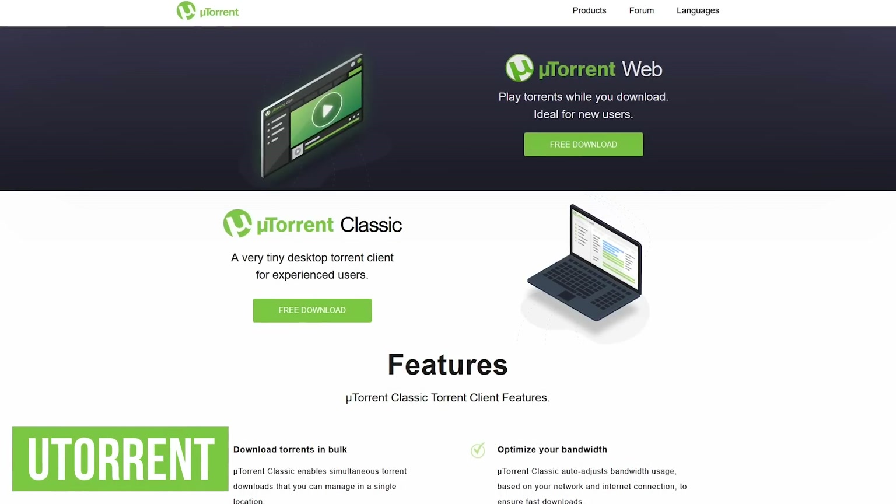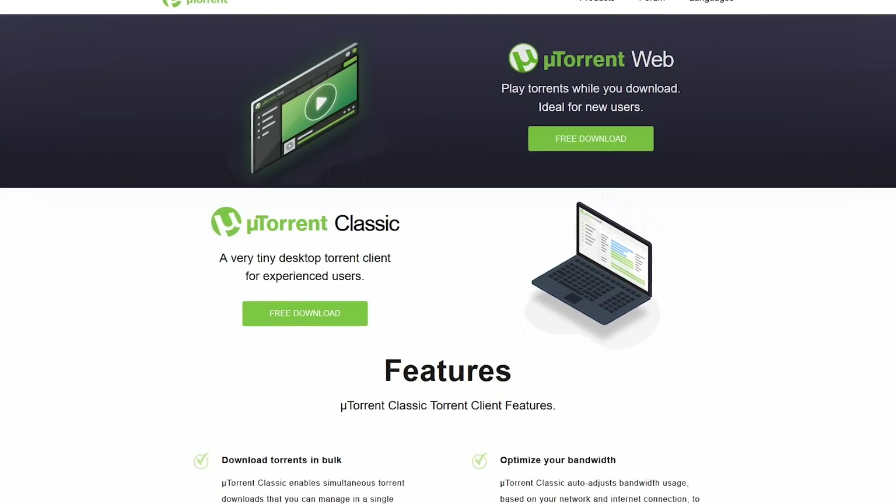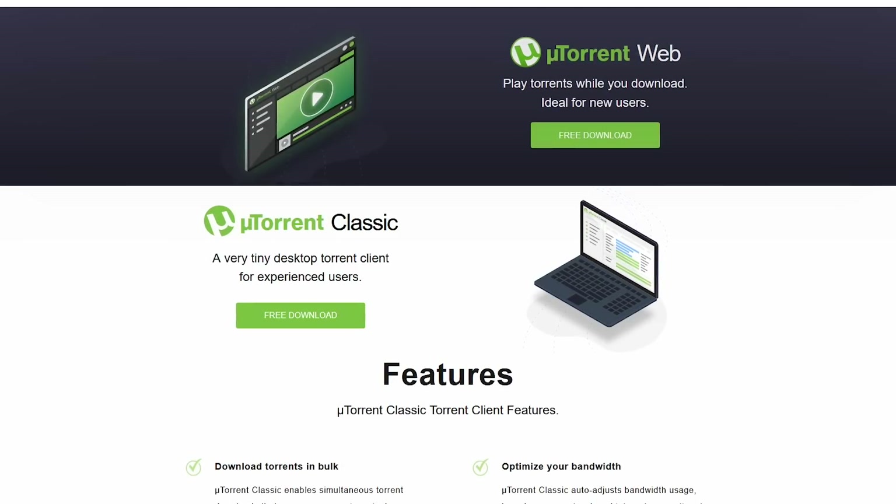uTorrent is a BitTorrent client that lets users download and share files. We've mentioned them in the past and it deserves mentioning again because misinformed people still think it's a trustworthy program.